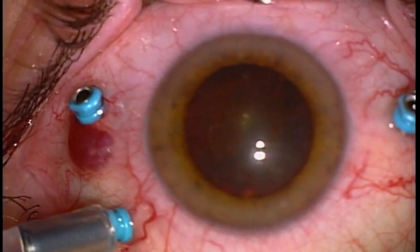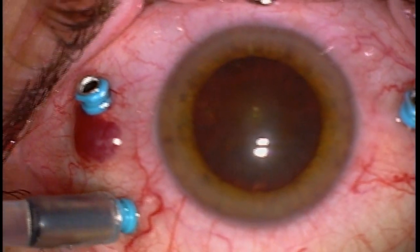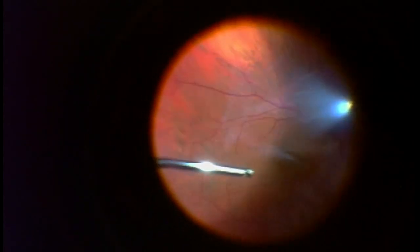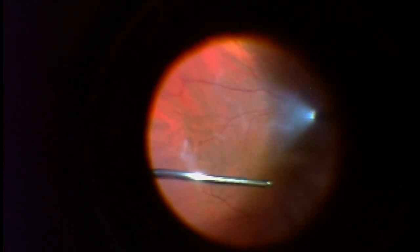Located in Fairfax, Virginia in the United States, this is a vitrectomy to remove floaters, otherwise known as an FOV. This patient is 50 to 60 years old and has a known PVD, or posterior vitreous detachment.